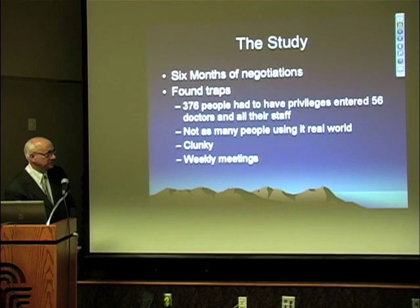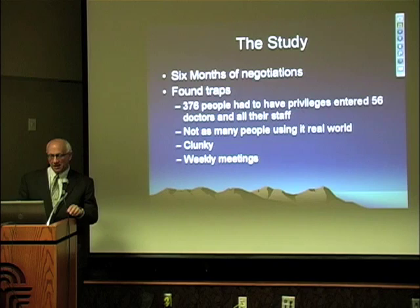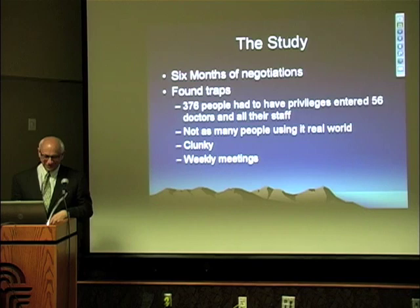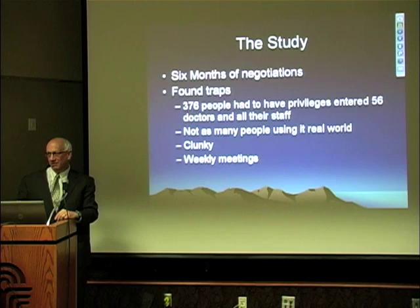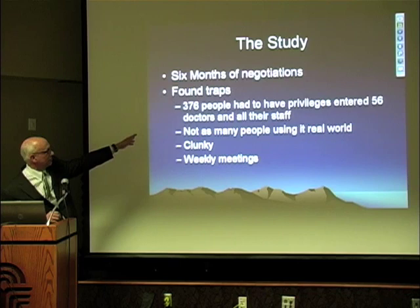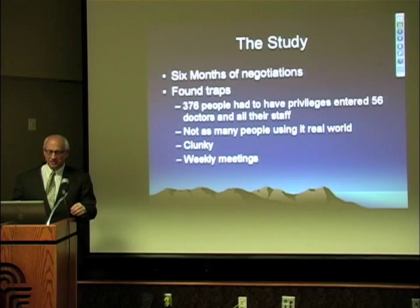At Mayo, we made the decision to go with MedFusion and spent the next six months in negotiation — they would never have done this before. This was only the second time we had negotiated with an outside client to interface with our EMR. After six months, we started and immediately found out it wasn't as good as advertised — just like our EMR, there are always problems. One of the biggest issues was that we had 376 people and had to enter privileges for each person individually — we couldn't categorize them as nursing or doctors.